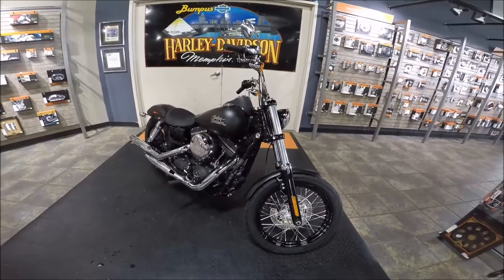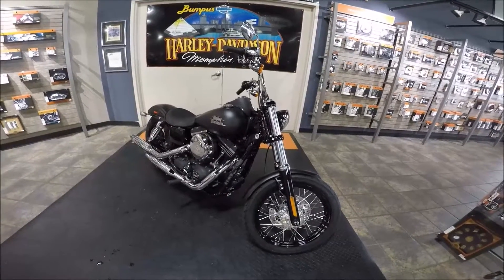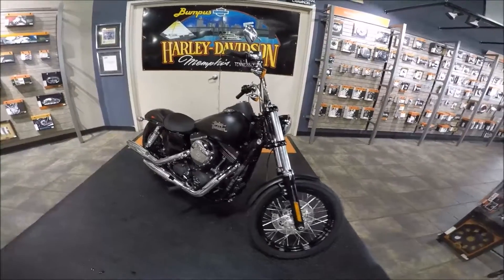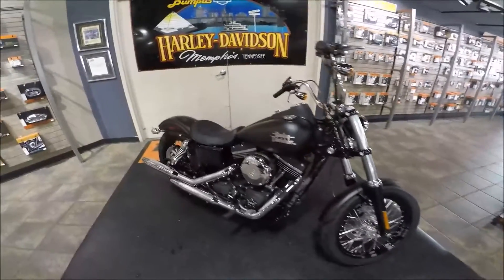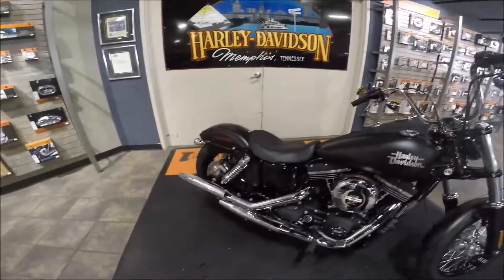Hey, it's Jeff O, the Internet Motorcycle Guy, and today we're at Bumpus Harley-Davidson in Memphis, Tennessee. This is a brand new 2016 Street Bob in the Dyna family. It's black denim in color, laced wheels, black rims, mini apes, solo seat.